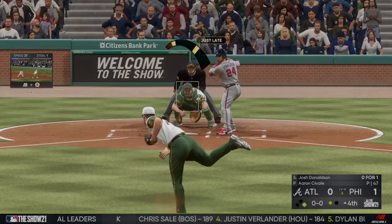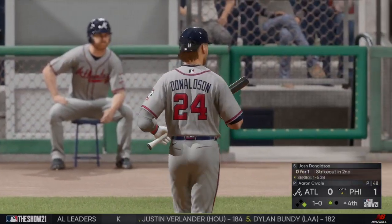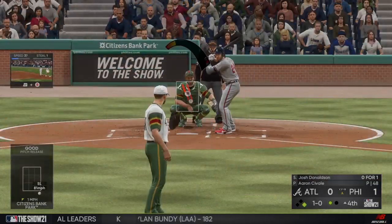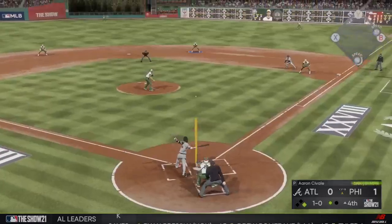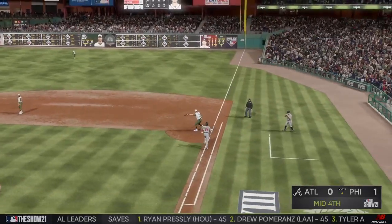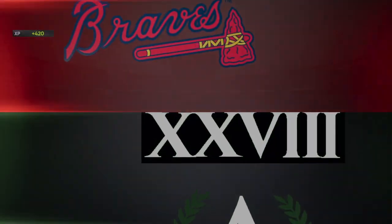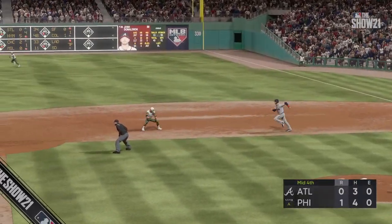Josh Donaldson digging in now as he'll lay off a slider too low — ball one. He comes into this at-bat 0 for 1. Double play ball — the second to six to three, it's a double play and the inning is over. One pitch, two outs — a pitcher's best friend. Don't go anywhere, more Tuesday night baseball after this.